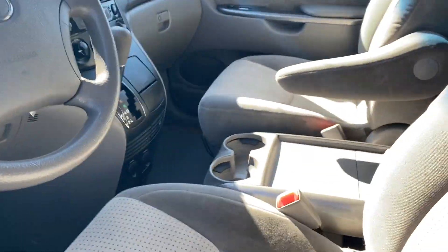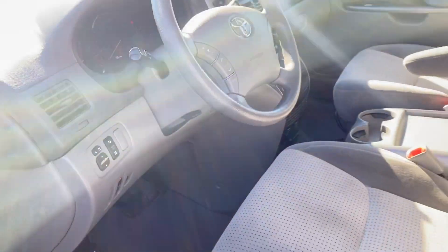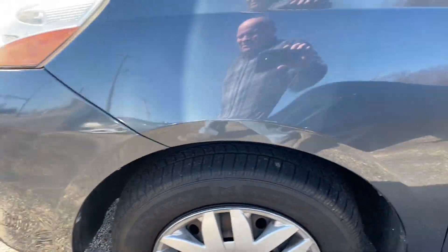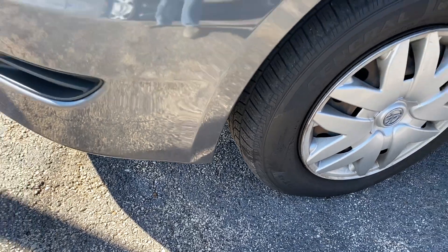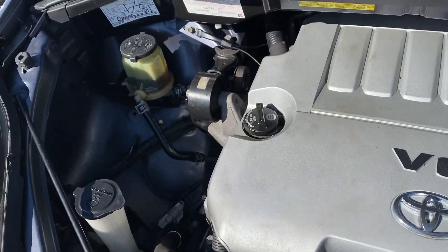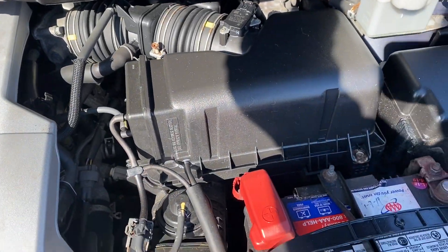I'm going to pop the hood so you can see what's underneath. You can see the outside of the vehicle is in good shape — there are your tires again. Of course any vehicle is going to have the normal scratches and imperfections; it is an '07, but you can see it comes just like it should.